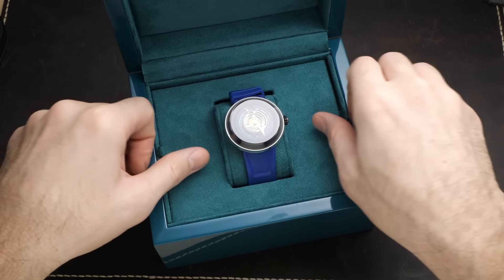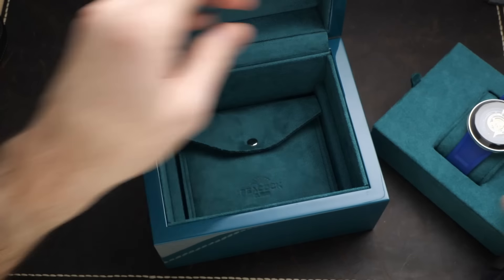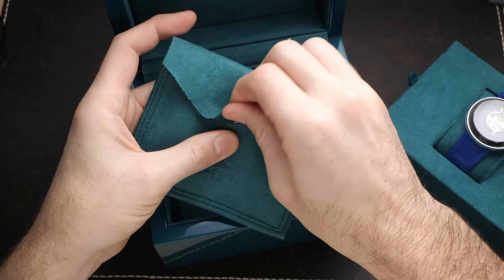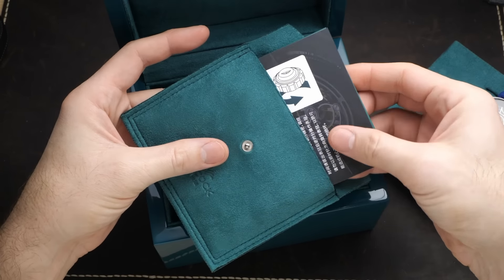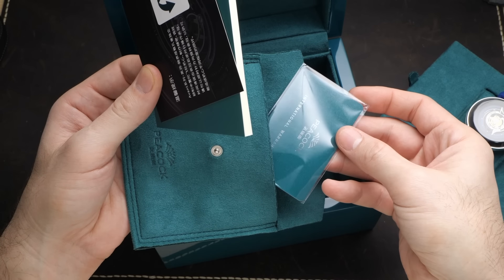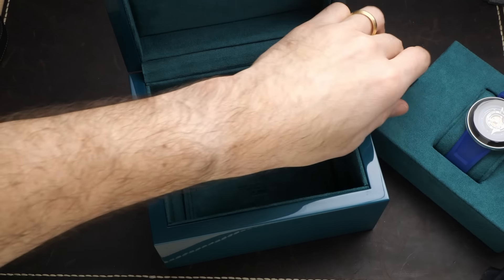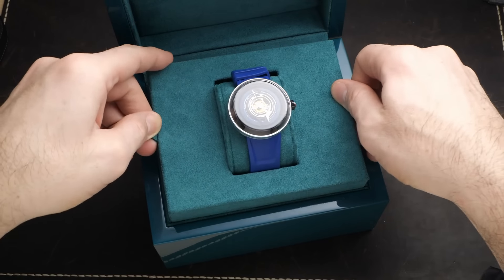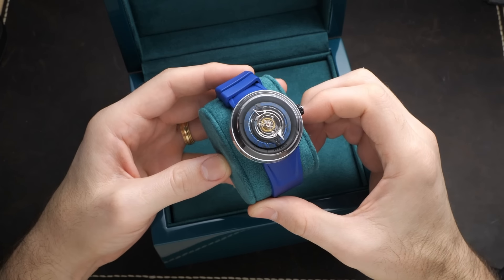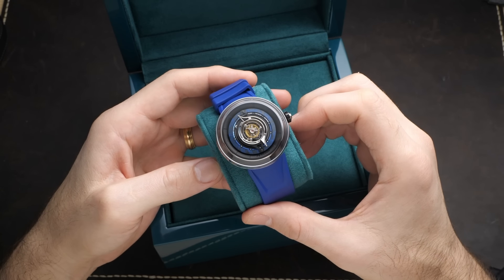Back in the mid-1950s, the Chinese government decided it would be advantageous to have a watchmaking industry, so they quickly got to work on figuring out how to produce watch movements. And by 1958, they had established eight factories throughout China to begin producing Chinese-made wristwatches. One of these original eight factories was the Liaoning Watch Factory, which would eventually go on to establish the Peacock brand of watches as a luxury Chinese watch. Throughout their roughly 70 years of history, they've been responsible for a lot of innovations in the Chinese watchmaking industry, and they have been continuously producing watches and movements since 1957.